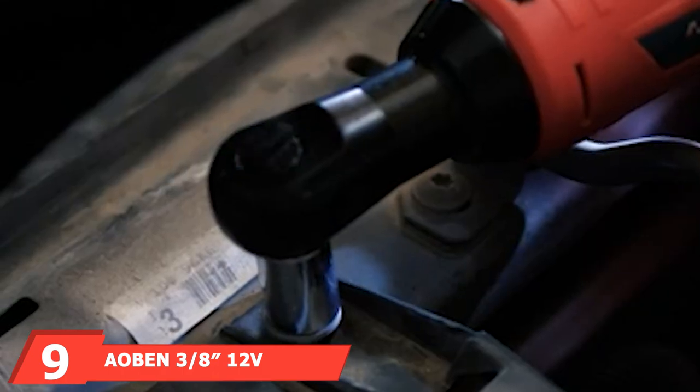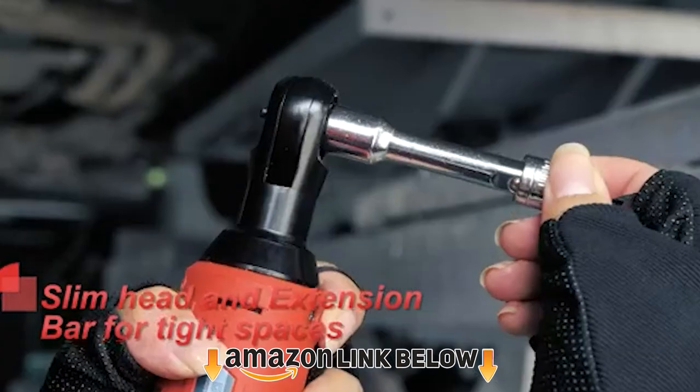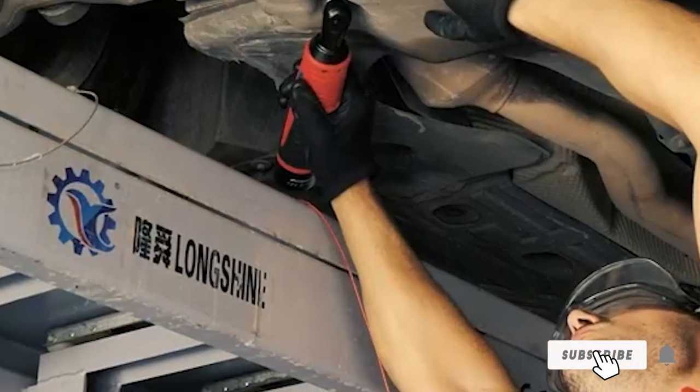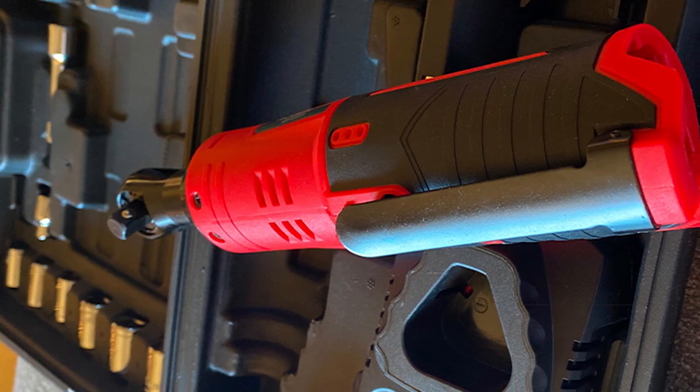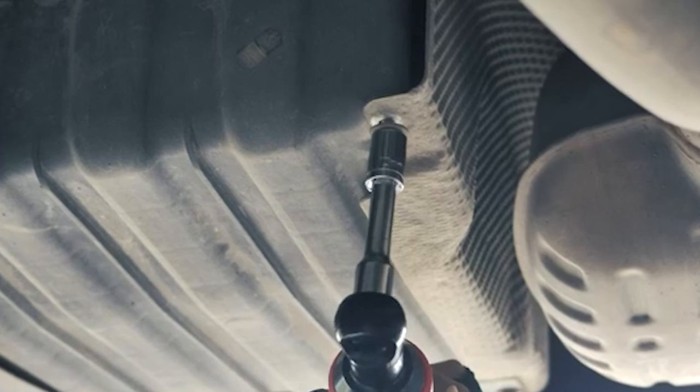Next at number nine we have the Aben 3/8-inch 12V power ratchet. This Aben cordless ratchet is designed for users who need a lot of torque — about 35 ft-lbs and up — to remove or install bolts and nuts of various sizes. It has a powerful 12V motor that delivers excellent performance and a superior fastening speed of 280 RPM, easily controlled by the variable speed trigger.